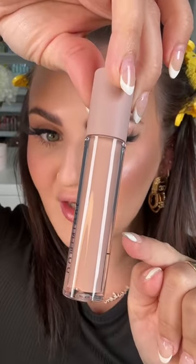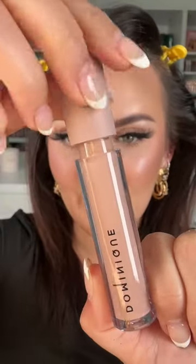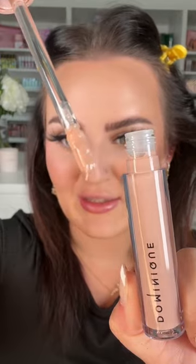Quick! Concealer or lip gloss? Do you know which one it is? It's lip gloss. And when I first saw this, I was like, this is the concealer lip gloss of my dreams. It's from Dominique Cosmetics. The shade is literally called Creamer.